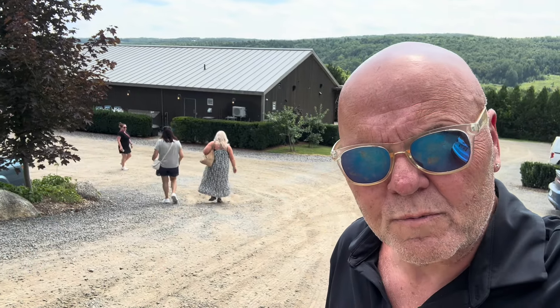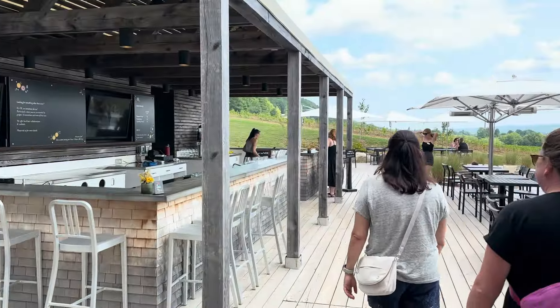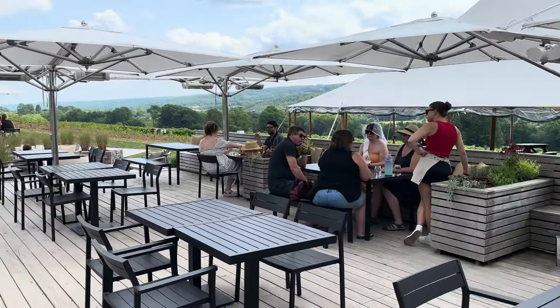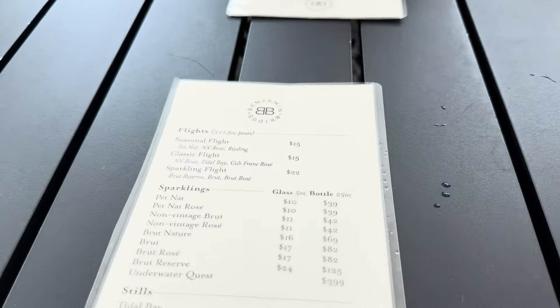Now on to stop number two — the Benjamin Bridge Winery. They have a Nova 7 Sashi, and also a Piquette Zero Sashi — a zero-alcohol option as well. Here I've opted for the seasonal flight, which is a tasting of three of their more seasonally related wines.